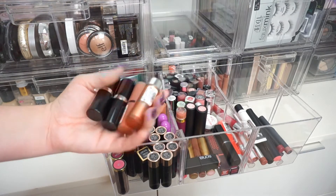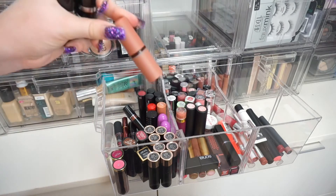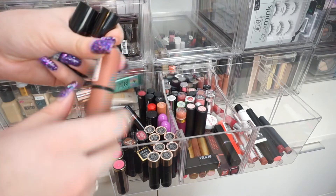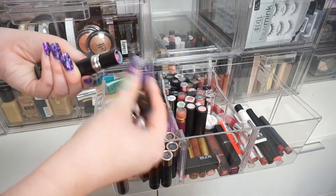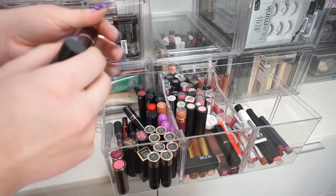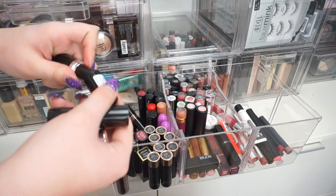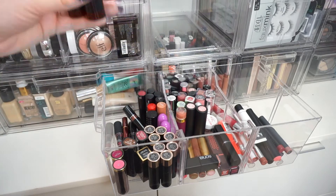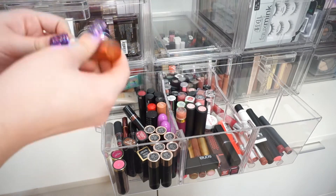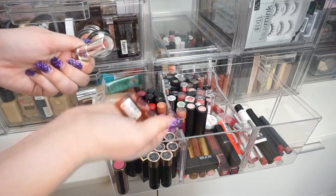I have some Essence lipsticks. I'm going to keep this one because I just got it at Ipsy. I have some Metal Shock colors — I think I'm going to be keeping these too, so I can get a little more use out of them, and if I don't use them by the next declutter I will throw them out. And then I also have this matte one — I'm going to go ahead and keep this one as well.